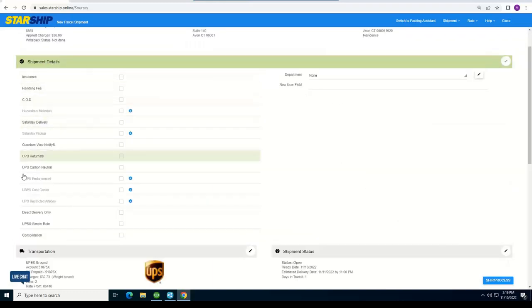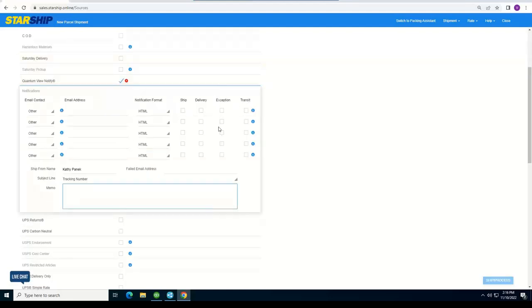The ship detail section is a live menu that changes based on the carrier selected — in this case showing all your UPS options including insurance, CODs, and hazardous. We have QuantumView Notify built into Starship, used from an exception standpoint — when packages have left your door and UPS has a delivery failure due to weather or mechanical issues, exception emails are sent to up to five email addresses brought in from QuickBooks or mapped in Starship. You can also have ship and delivery notifications sent through Starship Notify with customizable templates.